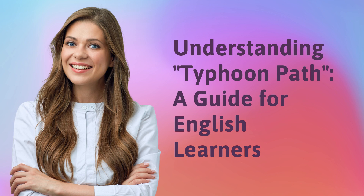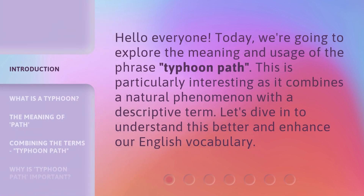Understanding Typhoon Path: a guide for English learners. Hello everyone. Today, we're going to explore the meaning and usage of the phrase 'Typhoon Path.' This is particularly interesting as it combines a natural phenomenon with a descriptive term. Let's dive in to understand this better and enhance our English vocabulary.